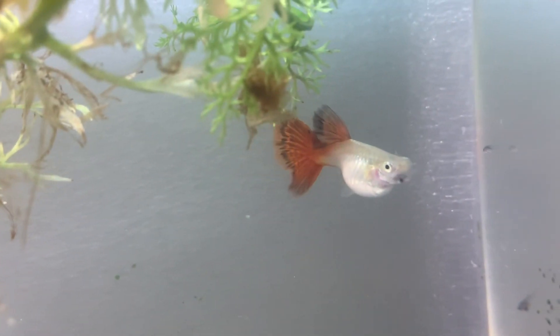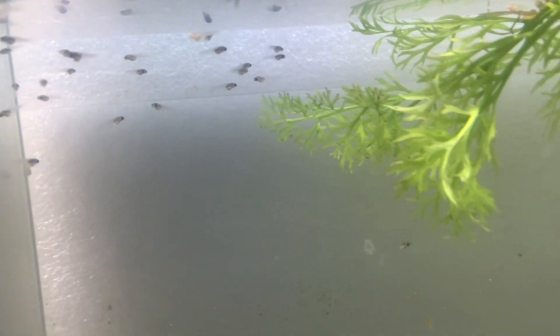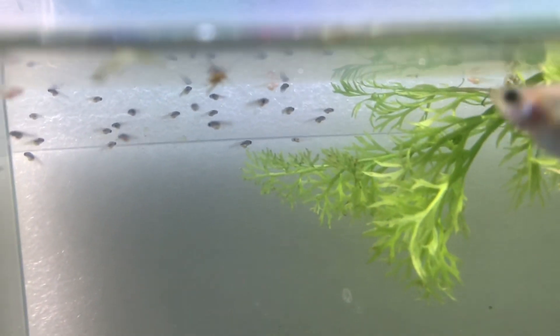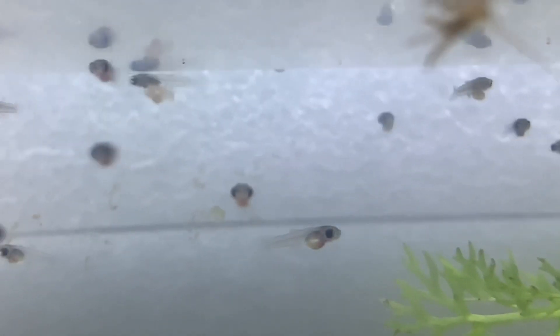She's obviously some kind of - I'm hoping - red by color. I'd say it's possible it could be a Silverado red, but we'll see. I'm thinking she's a Silverado red because I'm seeing two distinct colors of fry. I'm trying to get a close-up on this tiny one because it's either a blonde or it could be an albino.